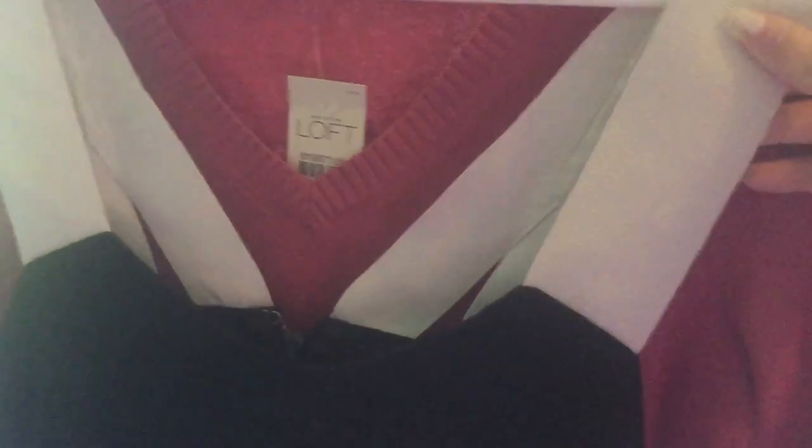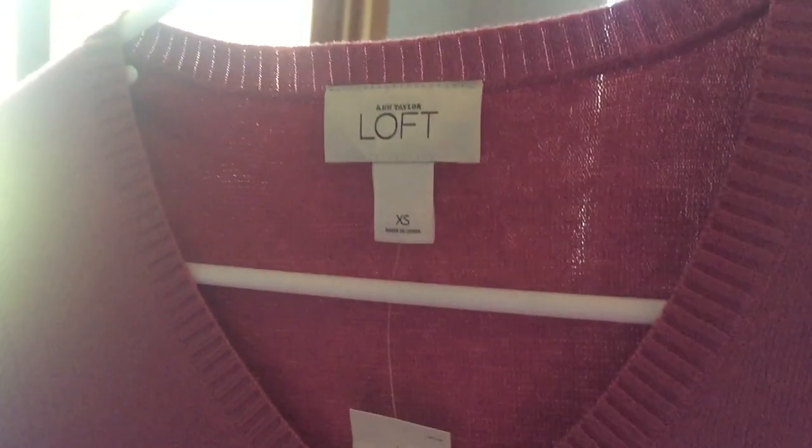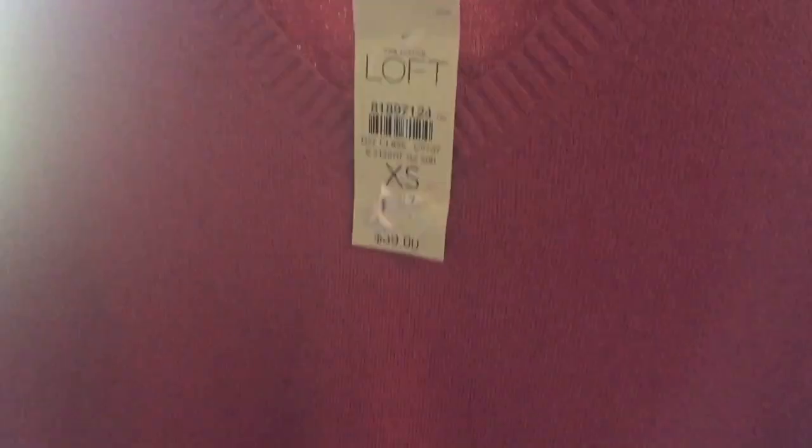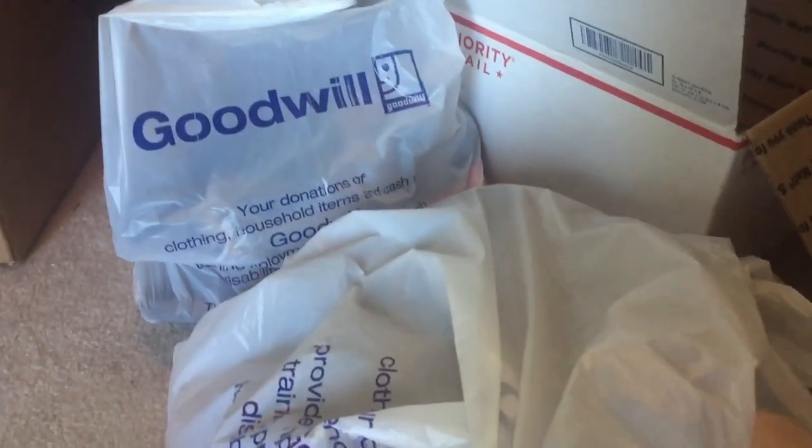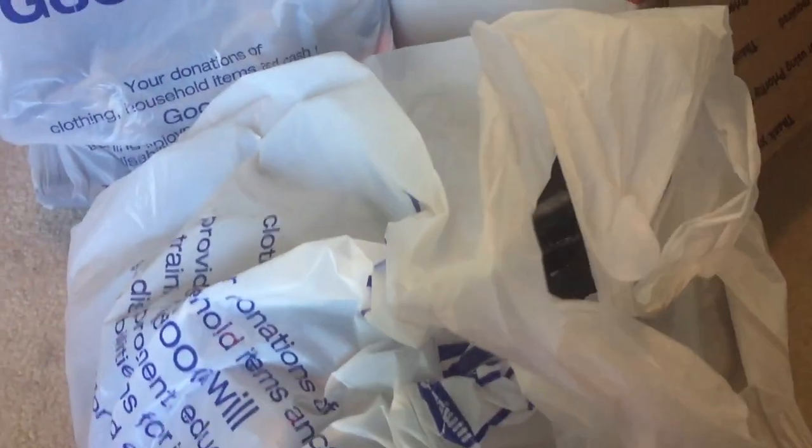This is a Banana Republic shirt — extra small, it has like thick straps, I guess it's technically a tank top. And then the last shirt is this Ann Taylor Loft size extra small new tags mauve long sleeve shirt. I think my favorite part of my haul is the shoe portion, so let's get into that.